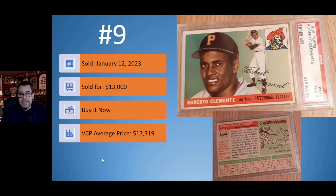Number 9: despite the poor picture in the listing, we have this 1955 Topps Roberto Clemente rookie card in a PSA 7. This sold on January 12th. It was a buy-it-now for $13,000. Not sure why the seller had a buy-it-now price about $4,000 below the current average price. The image used for this listing may not do the card justice. Other than being slightly off-center, it looks like a great copy of the Roberto Clemente rookie card.